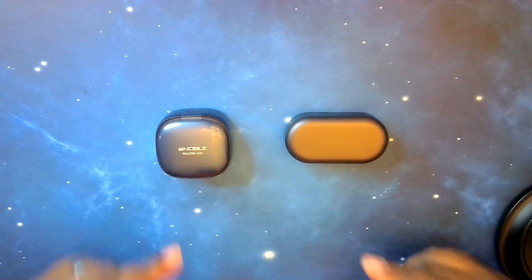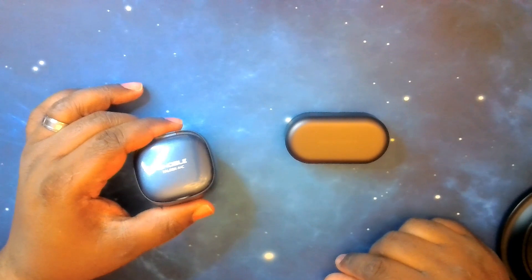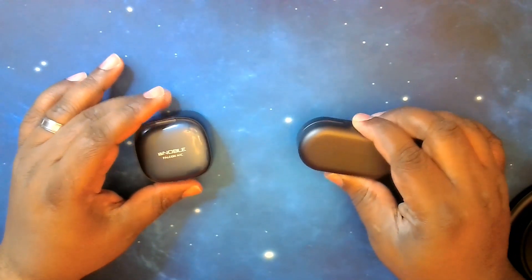Now they're going to go up against my overall best earbuds that I own. We're going to go through all the paces and see how they match up, so stay strapped in — here we go. All right, we're back in the final showdown: the Falcon ANCs by Noble versus the B&O Beoplay EQs by Bang & Olufsen.